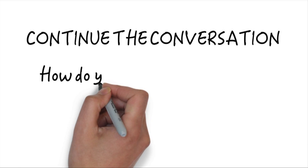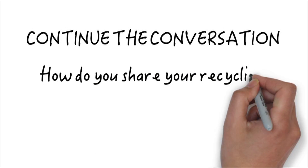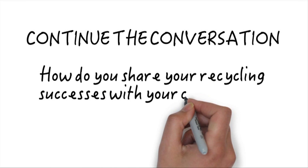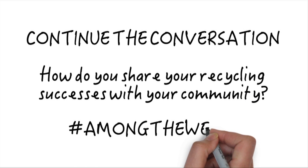Continue the conversation. How do you share your recycling success with your community? How can you keep tons of materials out of any landfill? Join the conversation on Twitter with the hashtag #AmongTheWeeds.